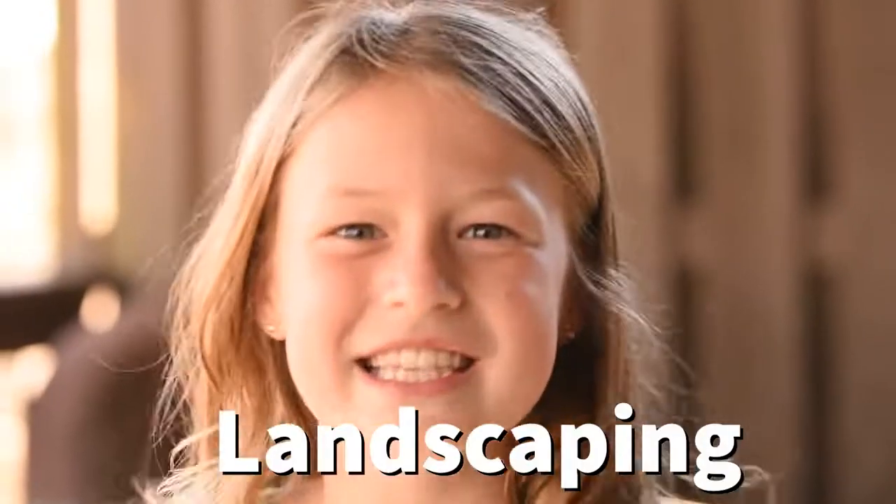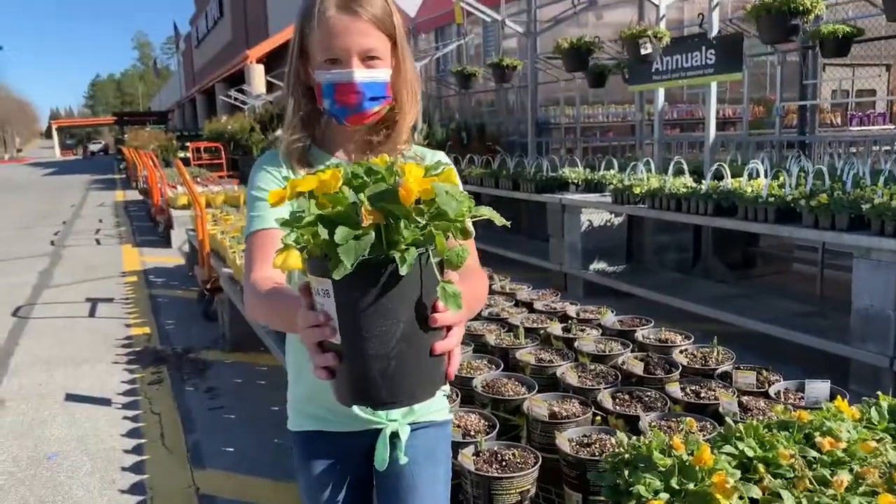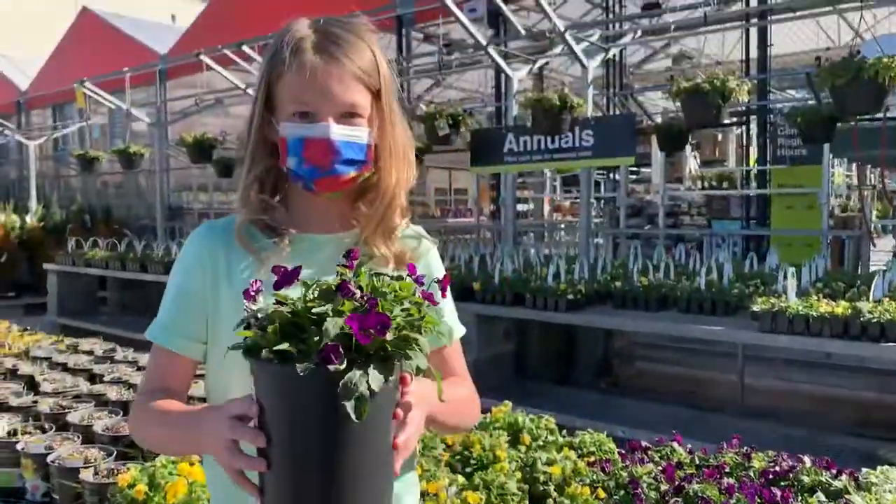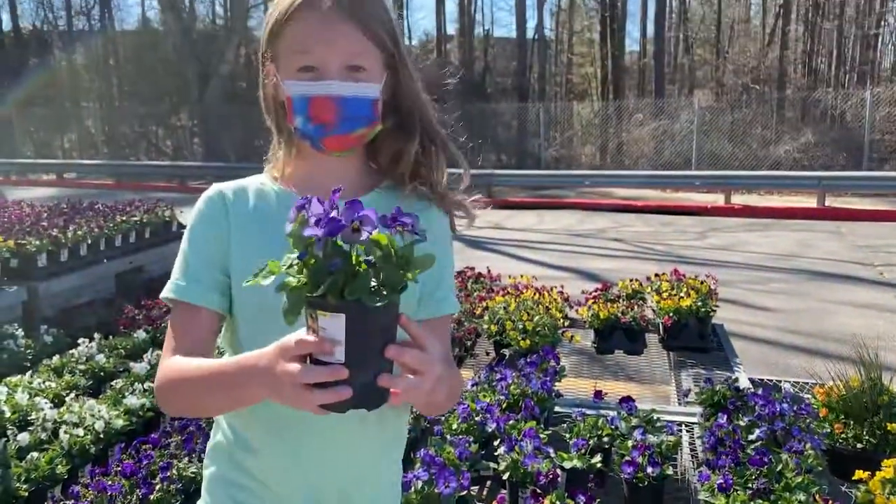Tip number two: landscaping. Curb appeal will make your home stand out from the rest. Try putting out some fresh mulch and some flowers if it's the right time of year.